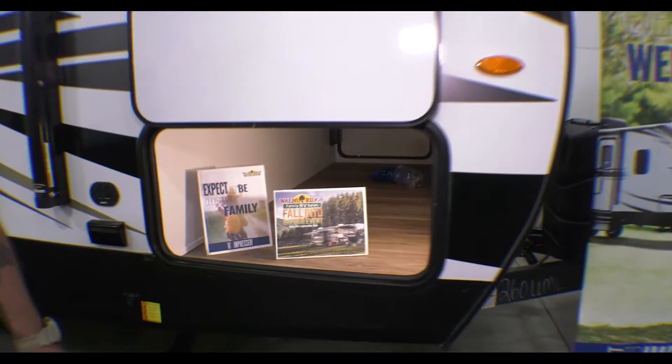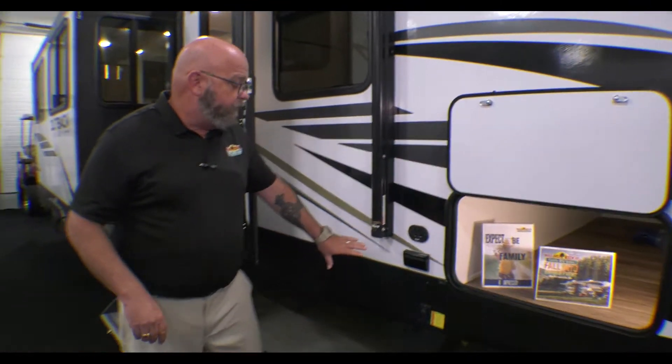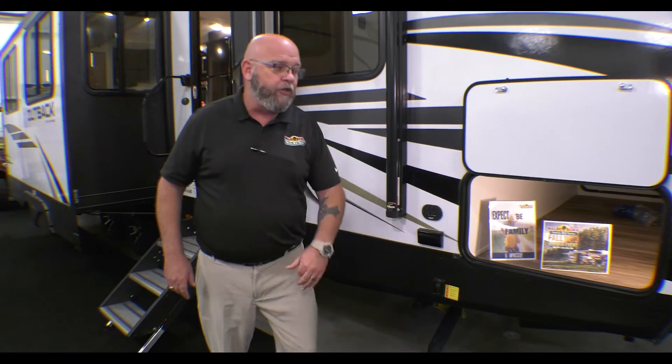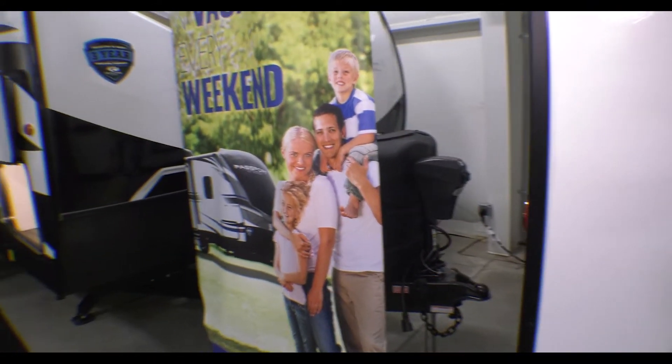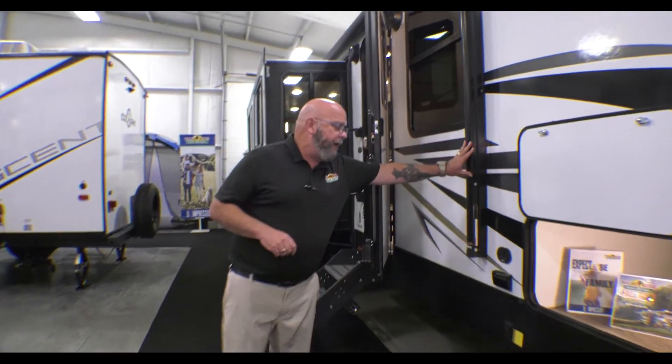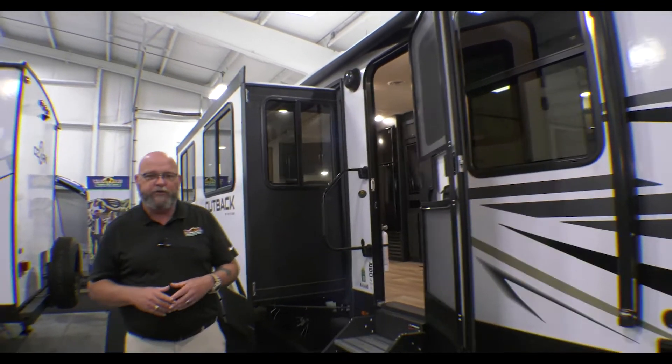There's a big pass-through storage compartment that goes clear to the other side. You've got power stabilizer jacks both on the front and the rear, and a power tongue jack up front with a fancy sign in it — sign not included. You've got a power awning outside; push a button and the awning opens, push a button and it closes. Plenty of room to sit out underneath the awning, carve pumpkins, and get ready for trick-or-treating.